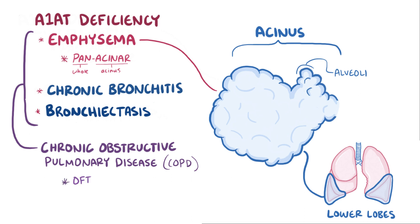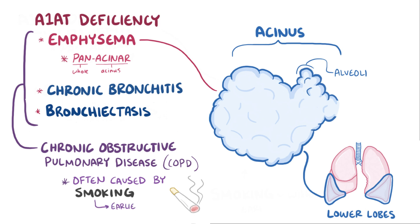Another more common cause of COPD is smoking, and if someone with alpha-1 antitrypsin deficiency also smokes, they tend to get an earlier onset of COPD than they would have otherwise — an example of a gene-environment interaction.